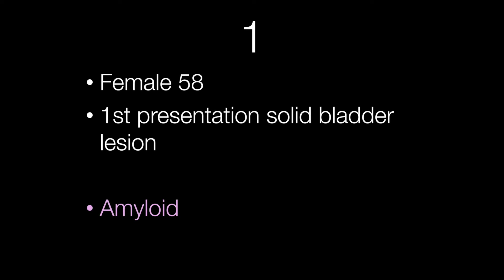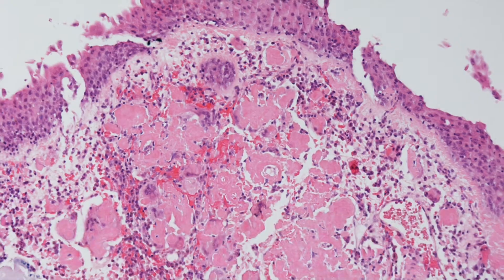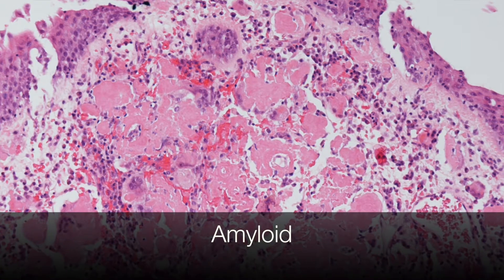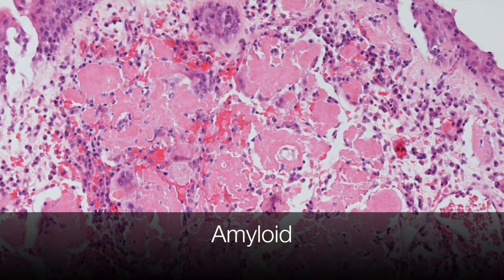The first case was from a female of 58 with a solid bladder lesion, and this was amyloid. The amyloid is the pink acellular amorphous material that we're zooming into in the lamina propria.